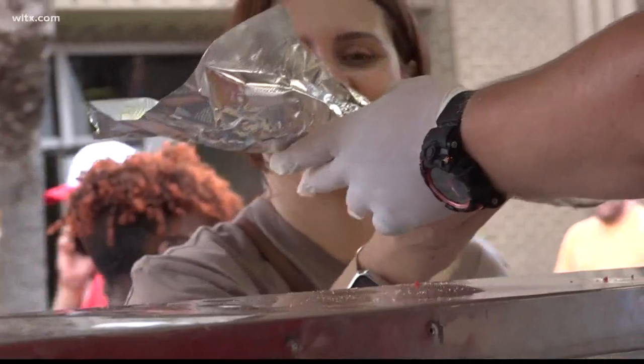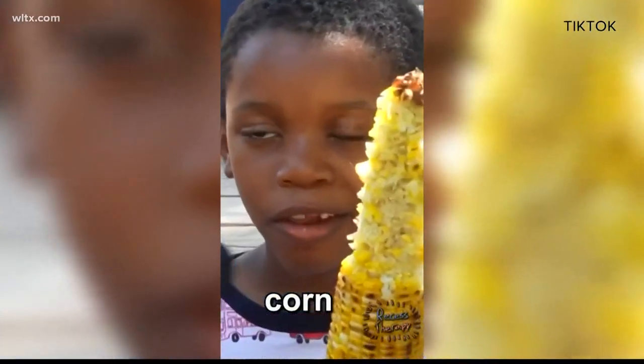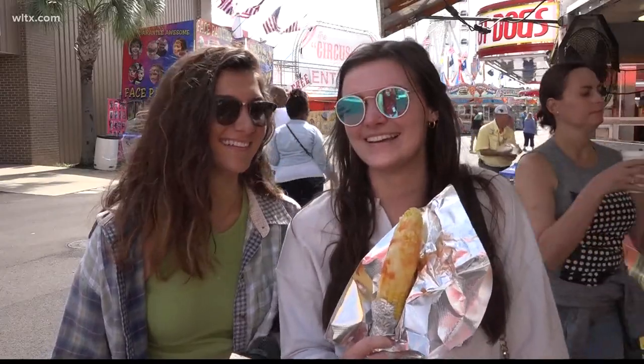Turns out it's becoming even more popular thanks to the viral TikTok of the Corn Kid. South Carolinians and workers at this stand are quoting the video — they'll say, 'What do you have? It's corn! It's a big lump with knobs, it's juicy.'